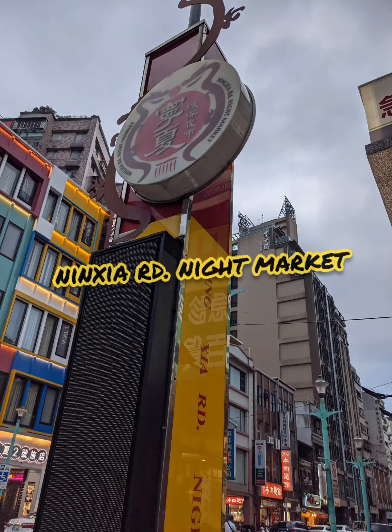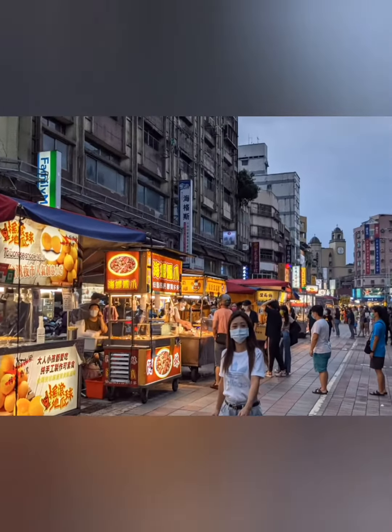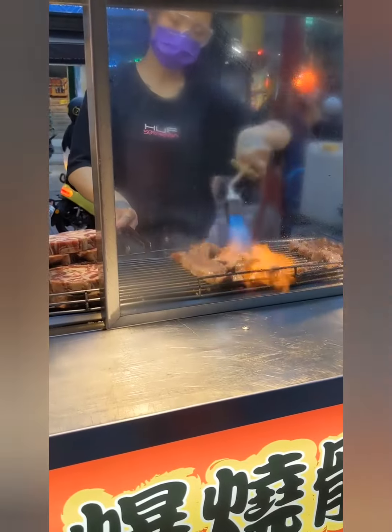Tonight we went to a different night market. It's a little bit closer to what a normal night market would be like, just without all the crowds. I actually like it better that way.